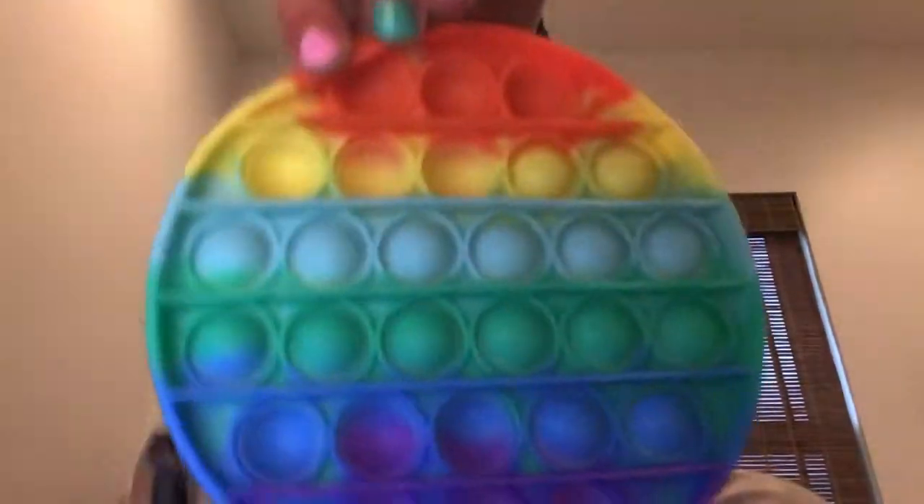So I'm going to first show you my two poppets. One is rainbow. It's super cute. It pops really well. From Shein. Okay, this is a rainbow poppet from Shein. If you don't know what that is, it's an online store. You can look it up.